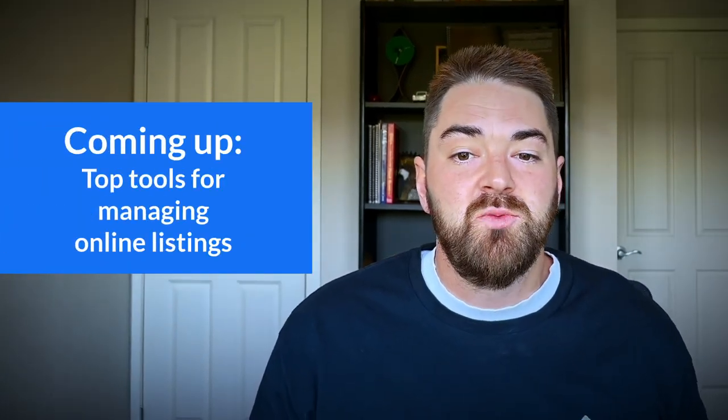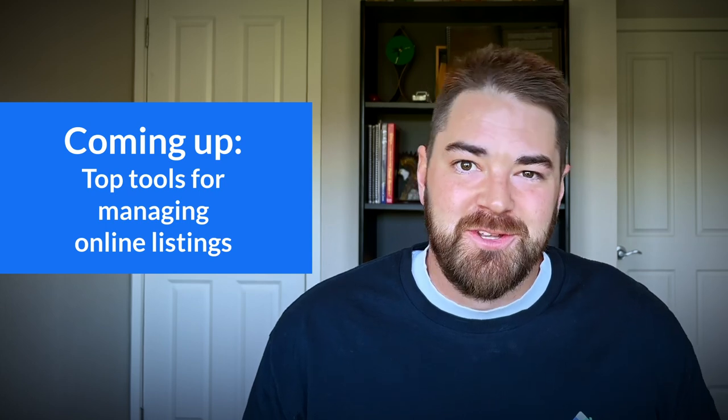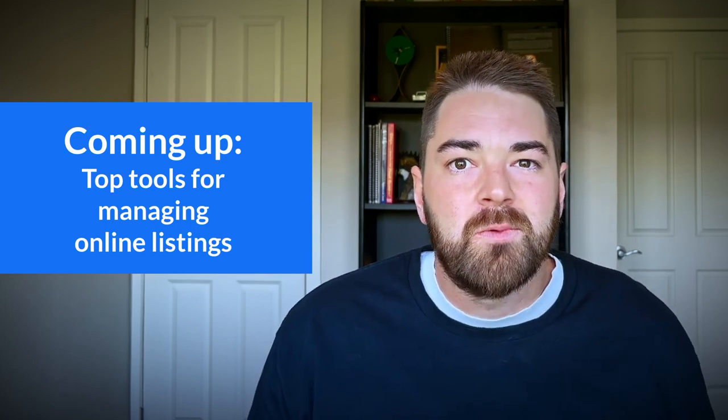That concludes where you can list your rental properties, but not how to list them to attract high quality tenants. Don't forget that at the end of this video, I'll dive into the tools I use to manage my rental listings on multiple sites with no additional effort, so be sure to stick around.